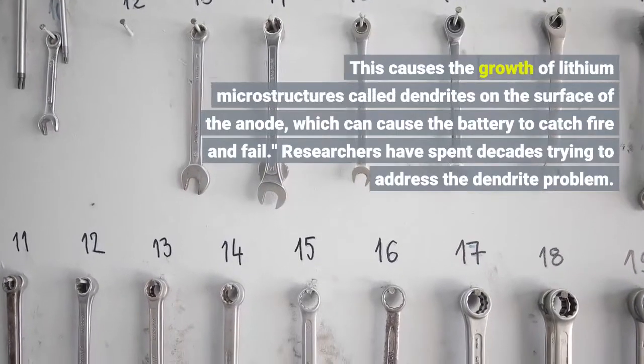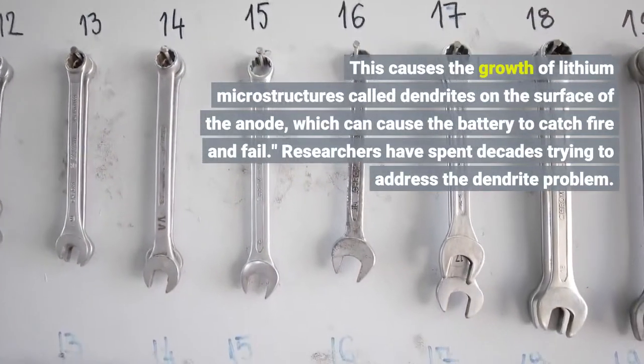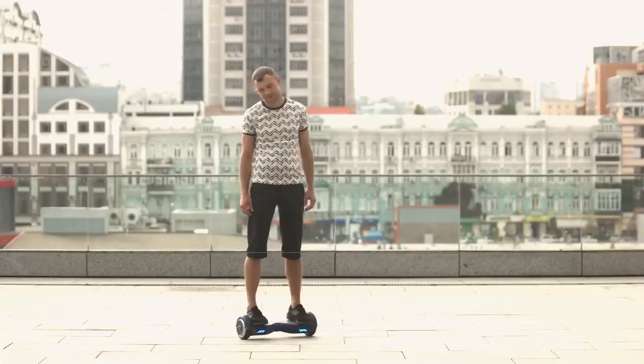This causes the growth of lithium microstructures called dendrites on the surface of the anode, which can cause the battery to catch fire and fail. Researchers have spent decades trying to address the dendrite problem.